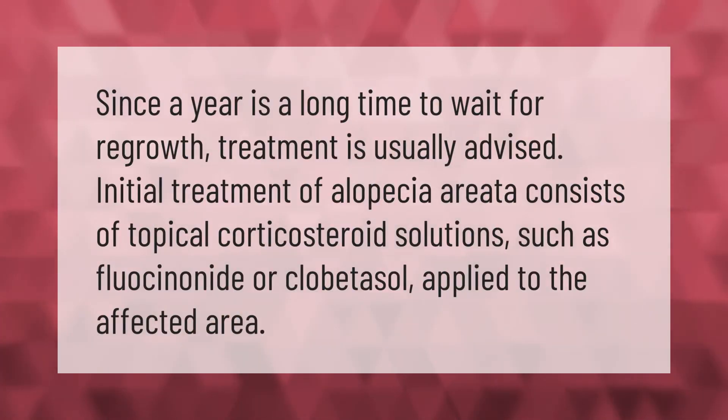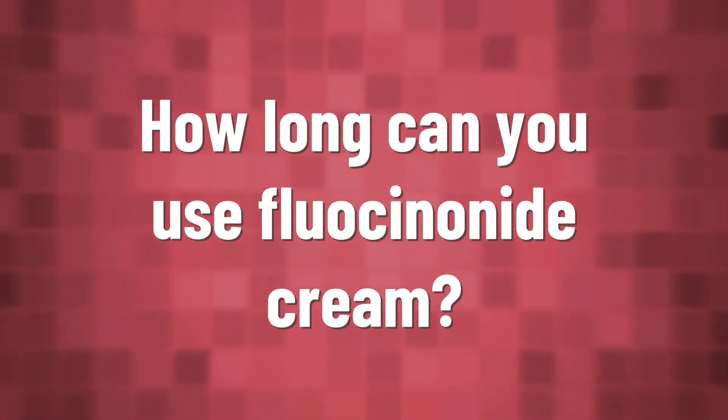Since a year is a long time to wait for regrowth, treatment is usually advised. Initial treatment of alopecia areata consists of topical corticosteroid solutions such as fluocinonide or clobetasol applied to the affected area.